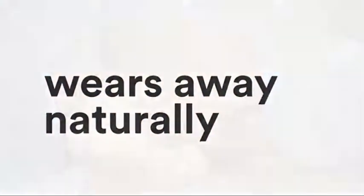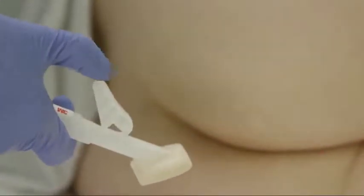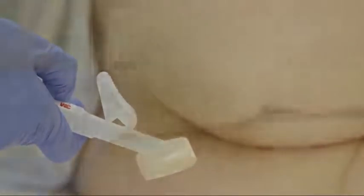Cavalon Advanced Skin Protectant also wears away naturally. It does not require removal, and it comes in an easy-to-use, single-use applicator that makes application faster and reduces the risk of contamination.